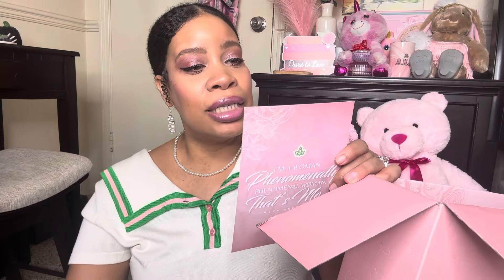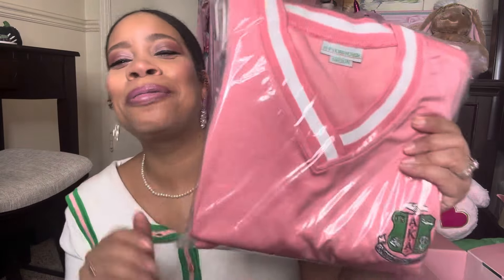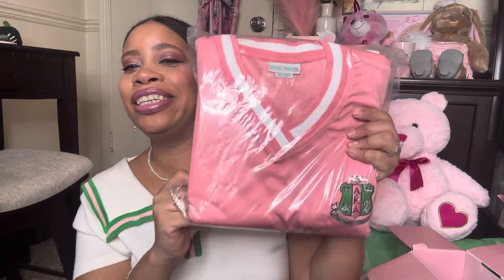This says, 'I'm a woman phenomenally, phenomenal woman, that's me,' by Maya Angelou. I love this — I'll definitely be keeping this one with the others. So on the back it does tell you what's in it. I like to look and see the description after I open it. Oh girl, I already know I'm gonna freaking love this.